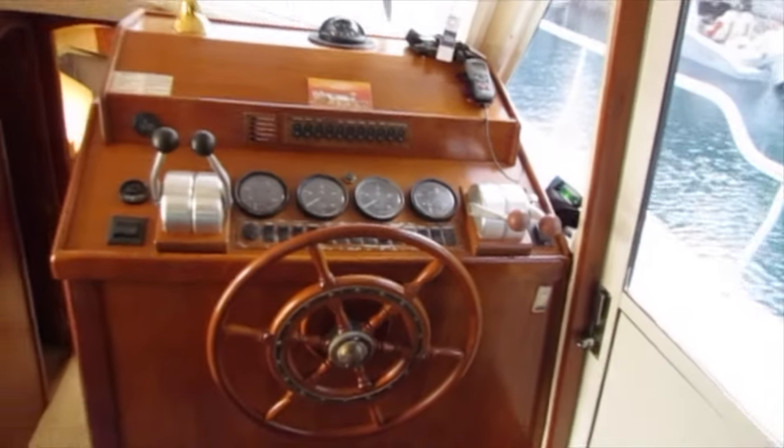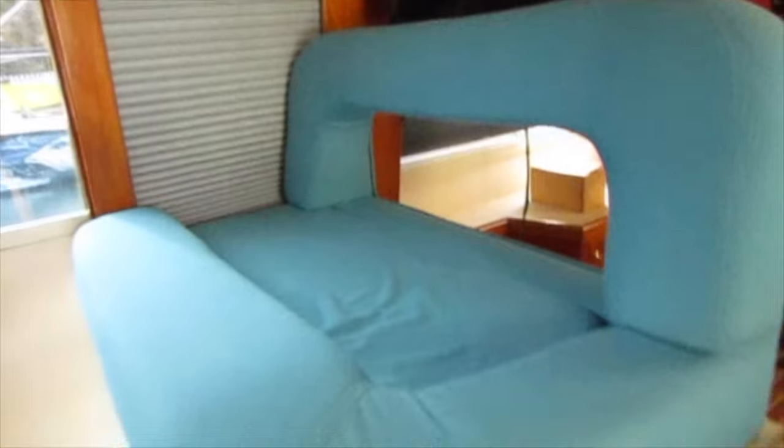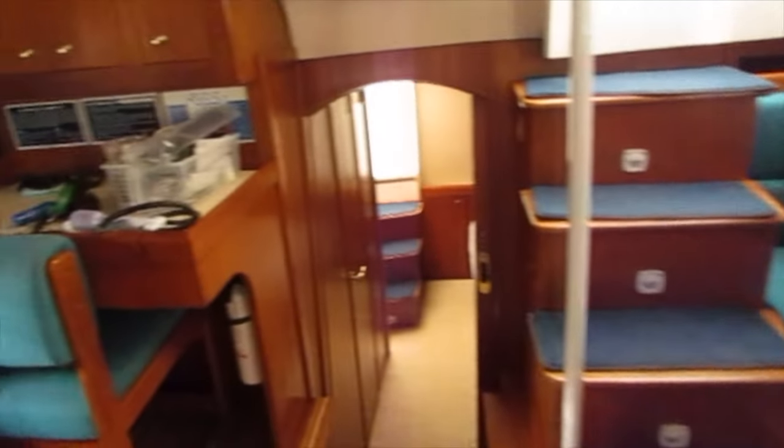Here's a shot of the lower helm and the additional VHF radio. That's where the freezer is, under that seat. Let's move on to the salon — a nice U-shaped settee, also with well-maintained cushions in good condition.